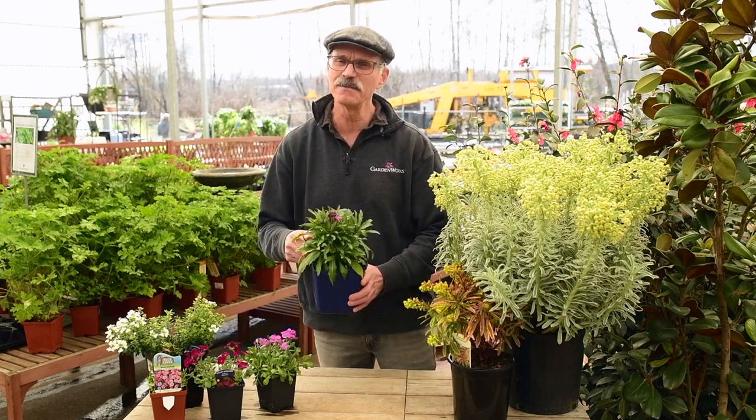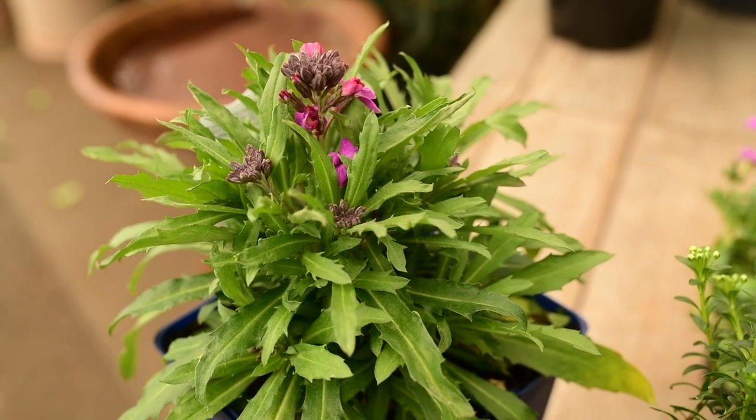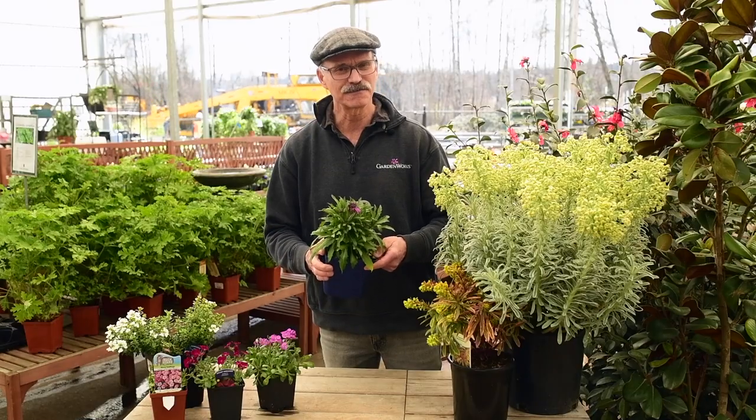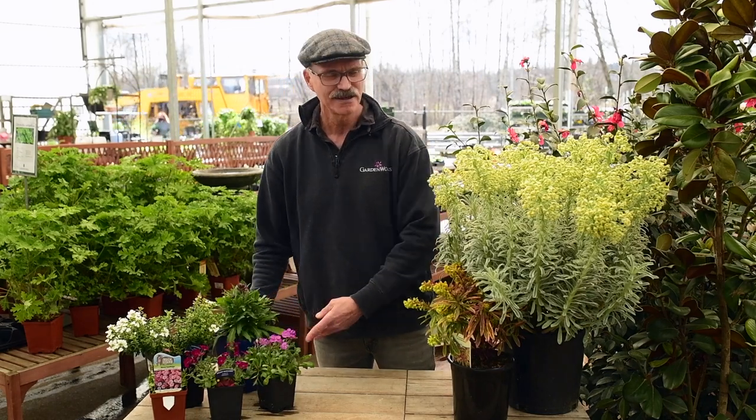I'll mention one of my favorites, which is the wallflowers. I remember these all the way back to my childhood — a great early spring bloomer with fragrance, full sun location. It's a really good choice.